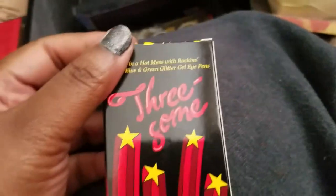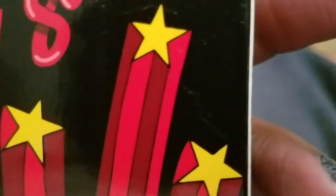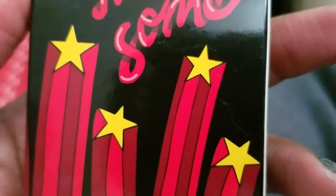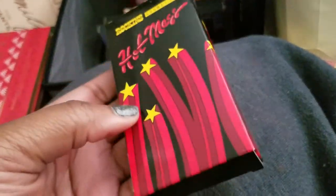Some really cute Rockins Cosmetics Hot Mess glitter gel eye pins — black, blue, and green, a little trio. Super cute but not my thing — I don't really mess with glitter like that.